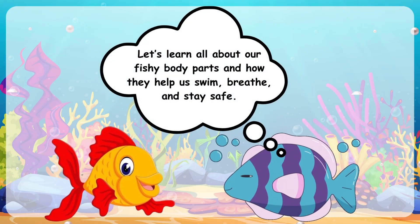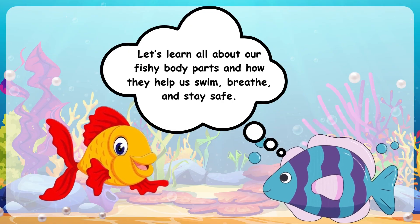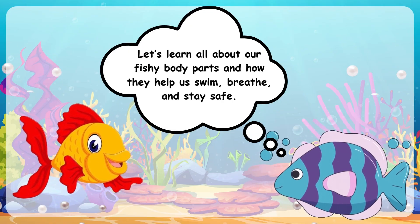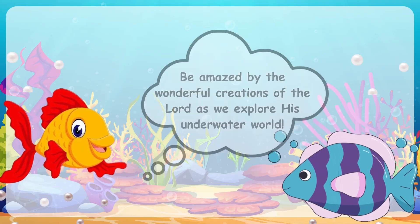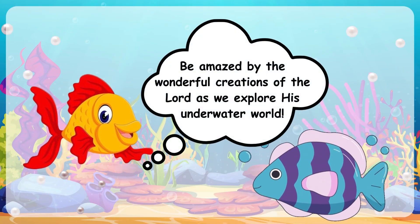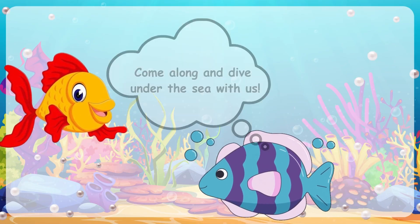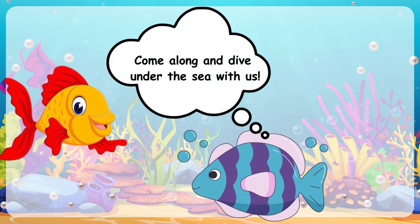Let's learn all about our fishy body parts and how they help us swim, breathe, and stay safe. Be amazed by the wonderful creations of the Lord as we explore his underwater world. Come along and dive under the sea with us!